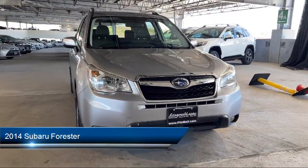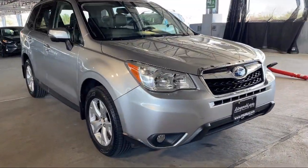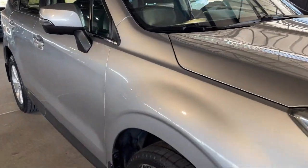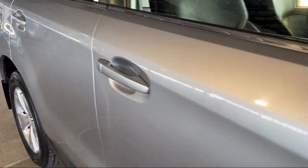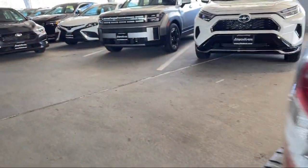It comes equipped with Braking Assist, Safety Brake Pedal System, Dual Front Air Conditioning Zones, Ventilated Disc Front Brakes, Steering Wheel Mounted Phone Controls, and Multi-Function Remote Keyless Entry.